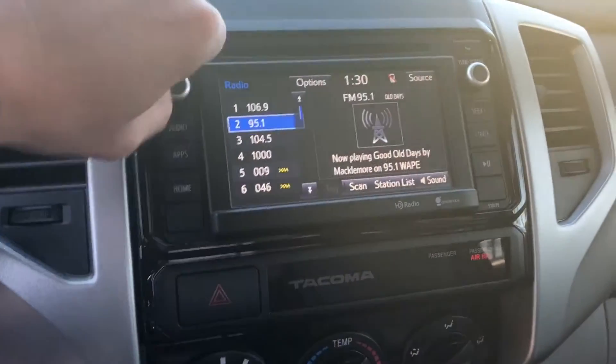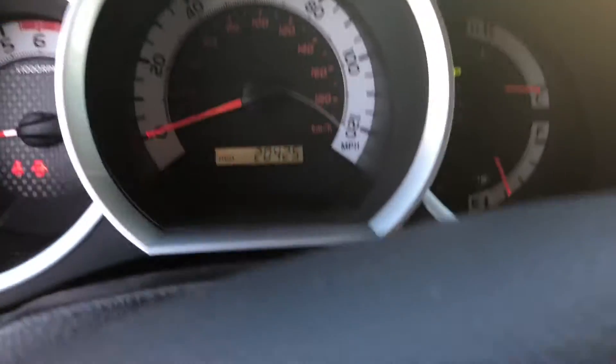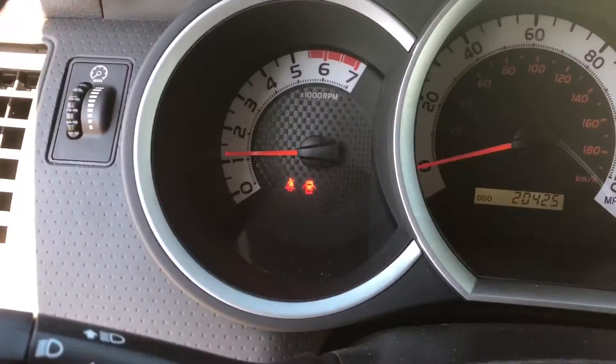Touch screen display with a nice audio system in here. The gearbox — only 20,000 miles. Wow. Thanks for letting me show you this awesome Toyota Tacoma.